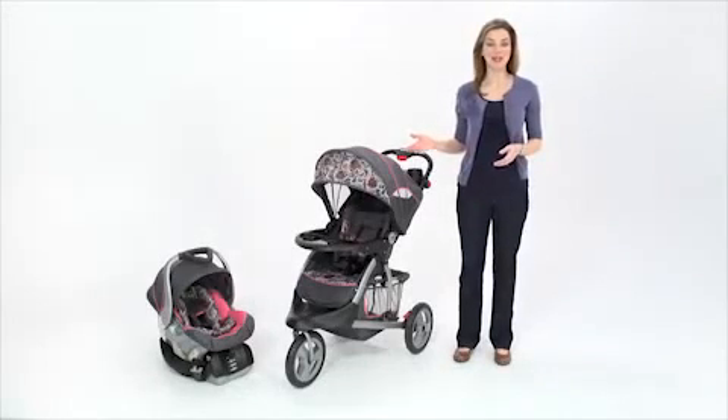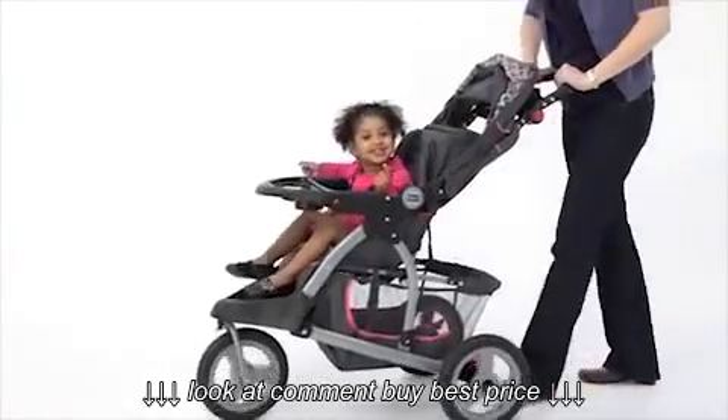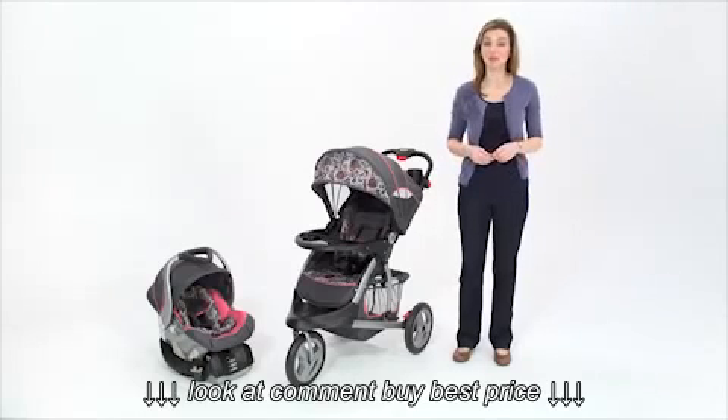The Crosstown Stroller from Babytrend, shown here in the daisy fashion, is an exceptional value for the price. It's perfect for both me and my child because it's comfortable and safe. It provides peace of mind for me with its safety and multiple strolling options while I'm on the go.